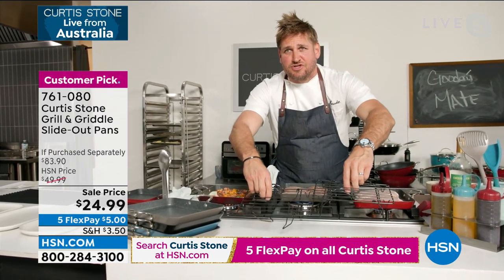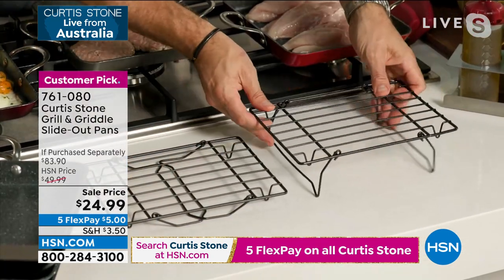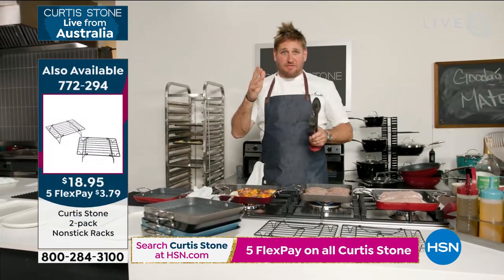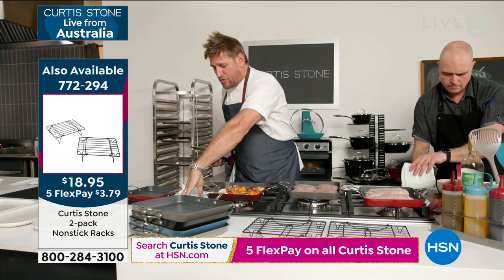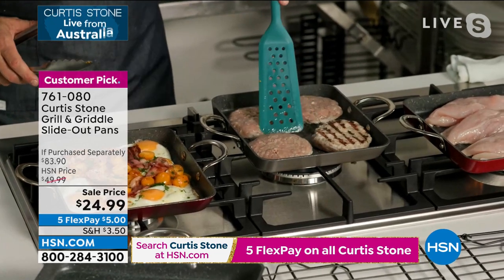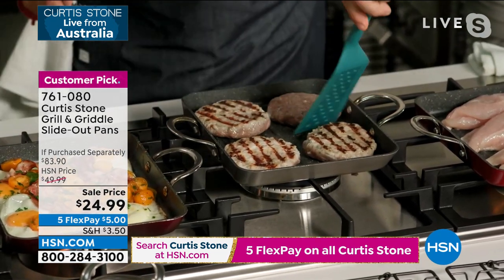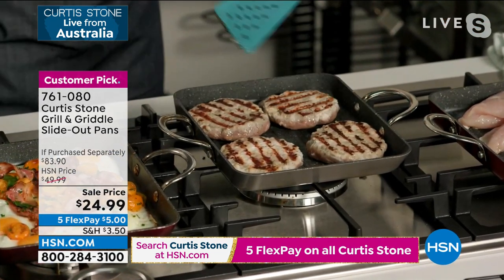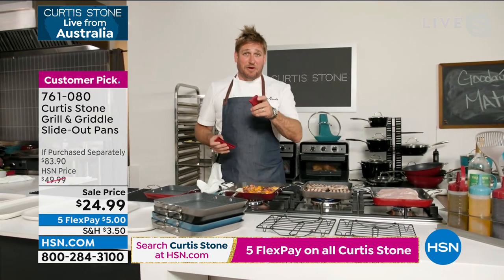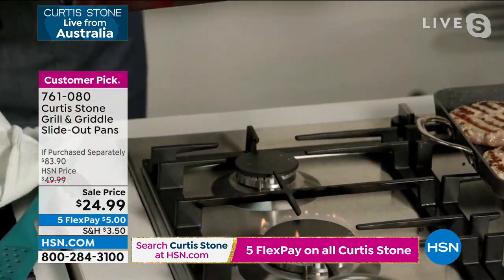It's also a rack, so it can stand up high or lay down flat — you get both. This is Durapan. I just threw these little turkey burgers in here — have a look, we're already getting color and they just went in the pan. You can use them on the stove, you can use them in the oven. Get this home because I know you're going to come back and buy one of my 13-piece sets.